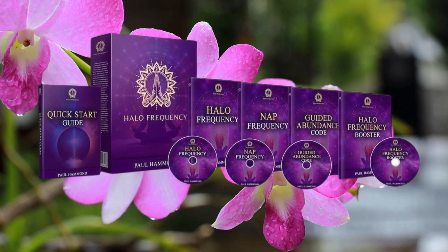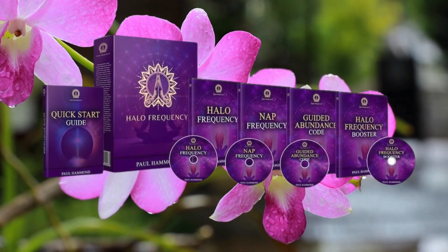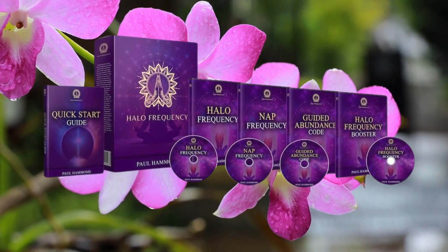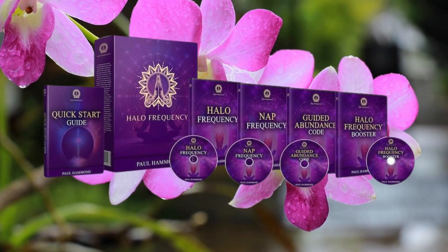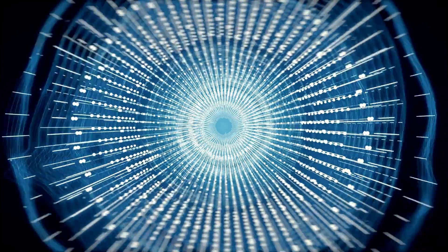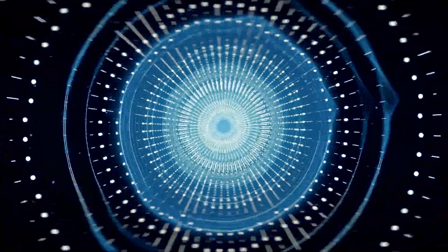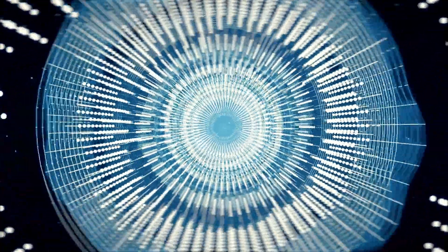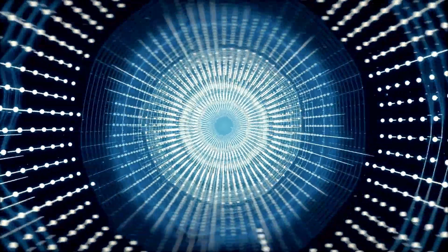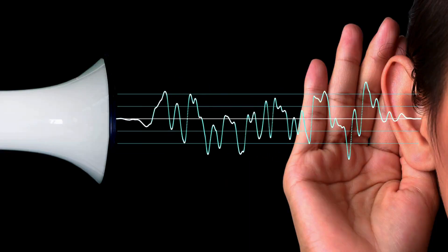Whether you're seeking to enhance sleep quality, alleviate pain, or create a moment of tranquility in your busy schedule, this device has you covered. In the realm of relaxation and therapy, Halo Frequency stands out as a revolutionary product. Its advanced sound wave technology and ability to deliver specific frequencies yield an immediate impact on users' mental state and overall well-being. Boasting numerous features, top-notch materials, and an affordable price, the Halo Frequency truly redefines the landscape of PMF devices.